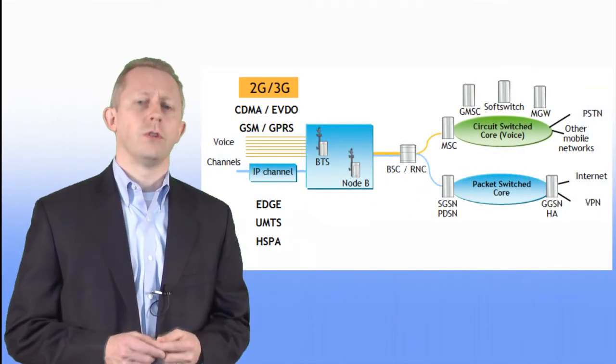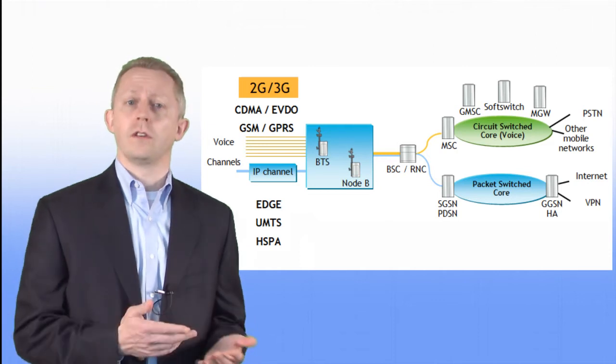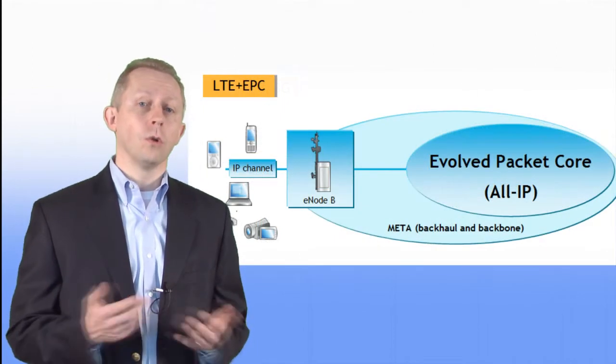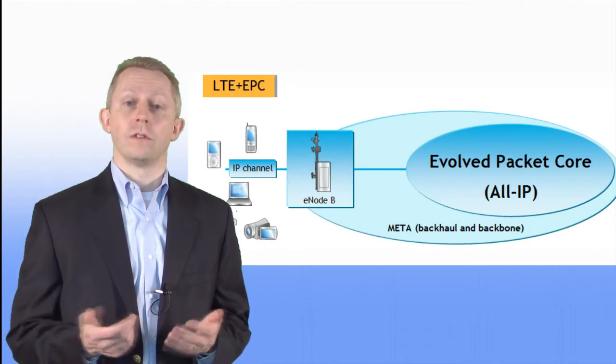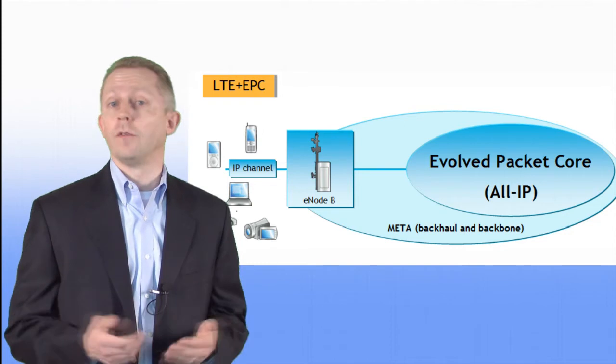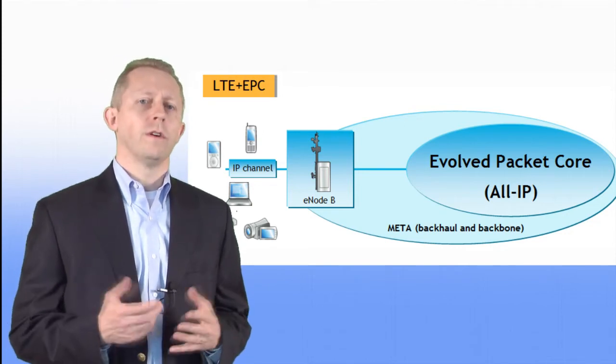In 2G and 3G networks, there are two separate core domains: circuit switch for voice and packet switch for data. But in LTE, all traffic is IP-based from the user's device, so the core is unified as a single IP domain — the Evolved Packet Core.